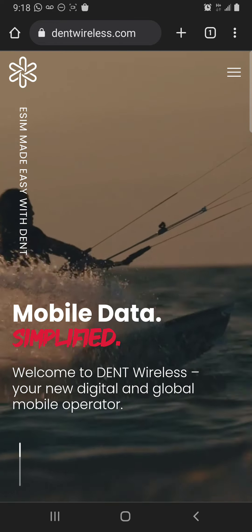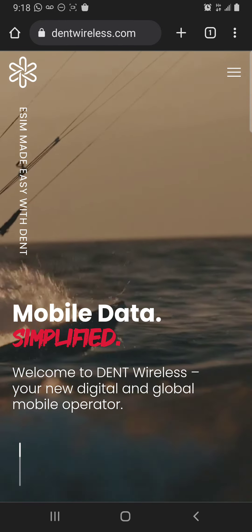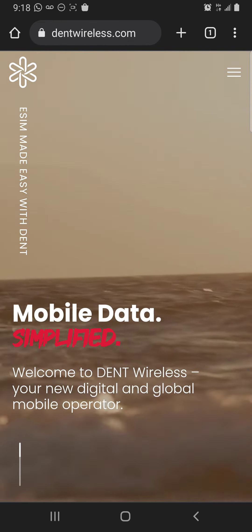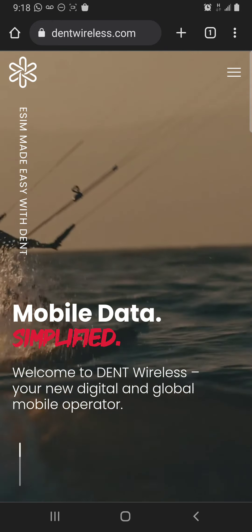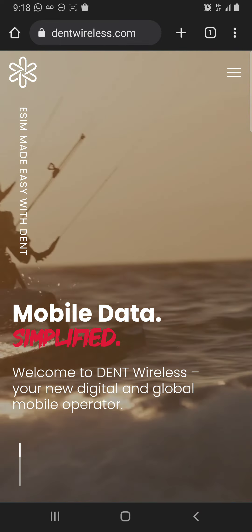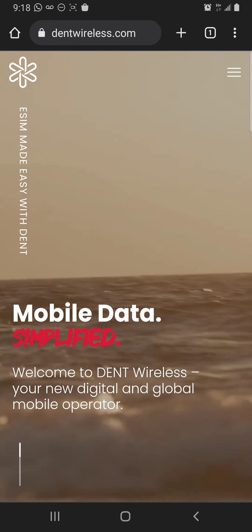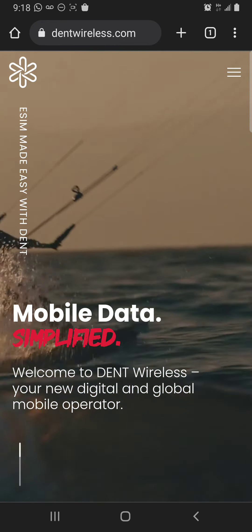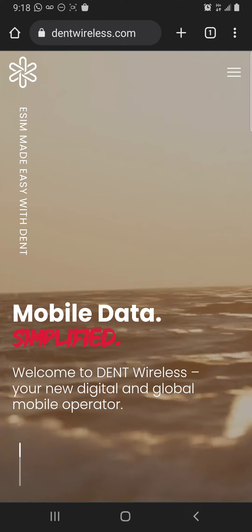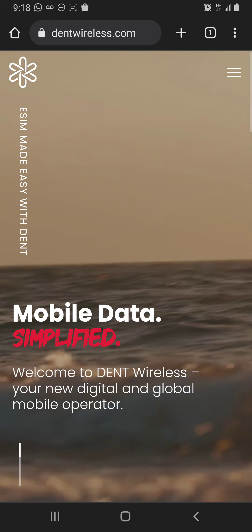It's a blockchain-driven company called Dent. Dent is an ERC-20 token on the Ethereum network, and directly from the blockchain they're providing a mobile data service. It's an exchange and marketplace in one where you can literally go buy — spend like 30 to 40 dollars and get like eight to nine gigs of data.